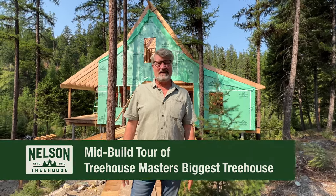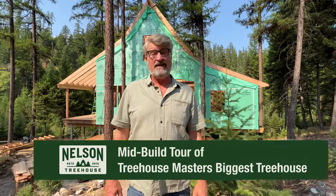Hello everyone, Pete Nelson here on the site of the Homestead Treehouse in Montana, outside of Whitefish. Beautiful part of the world.